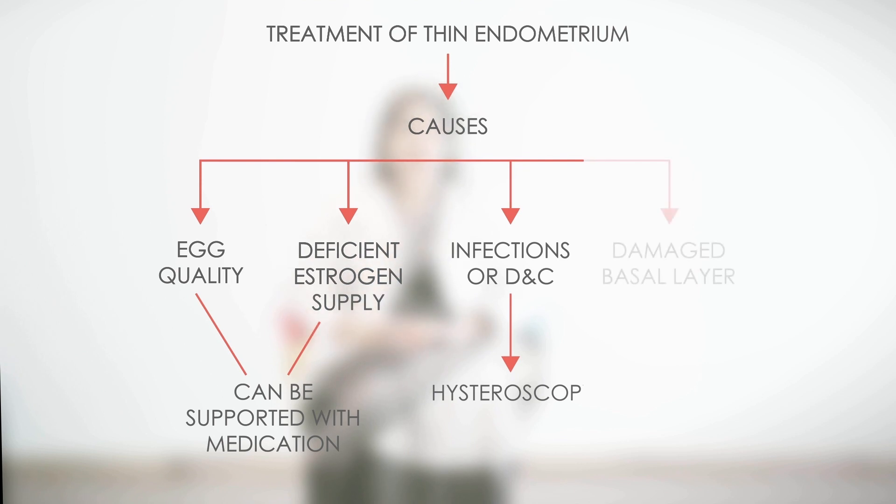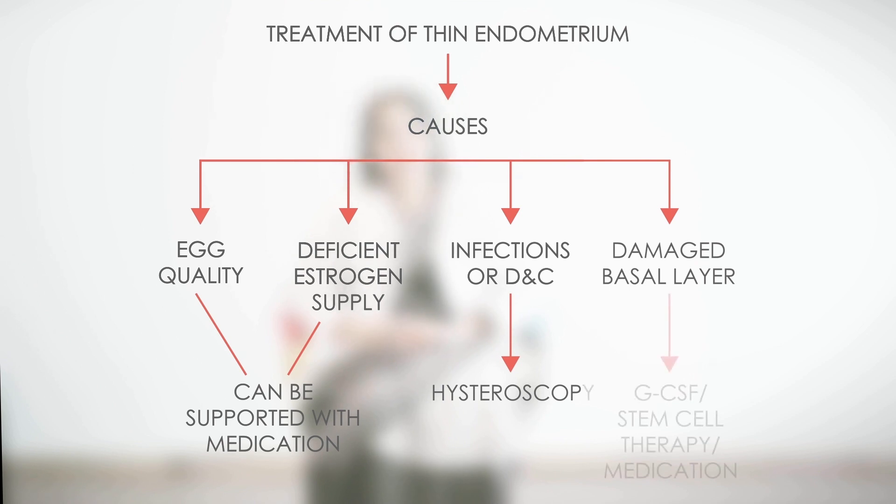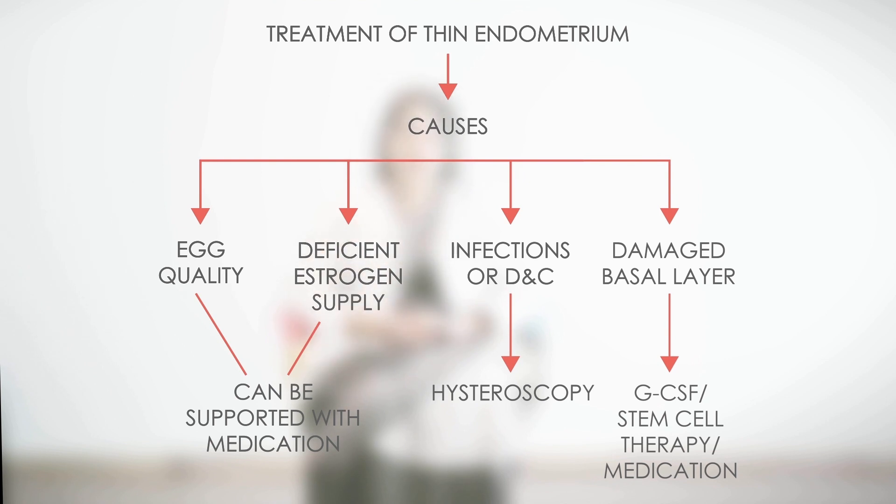If the reason is a damaged basal layer, then that is very, very difficult to treat. There are various modalities like GCSF, stem cell therapy, or various medications, which can be given for a period of three to six months to see if the patient recovers from thin endometrium.